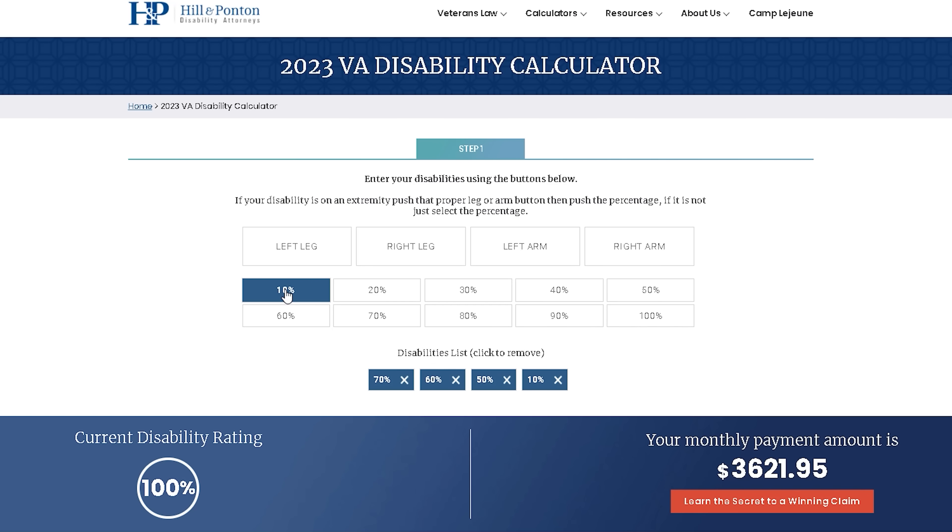Then we add in our 10% rating for tinnitus — 94 plus 10 — one more point, 95. 95 rounded up — hundo club.